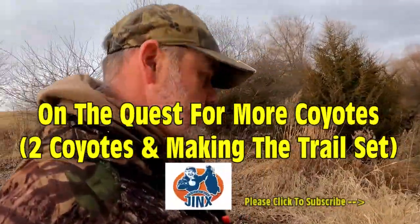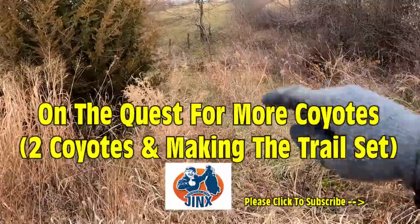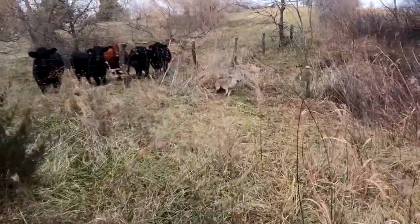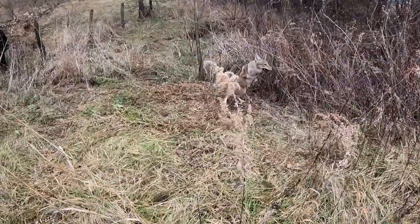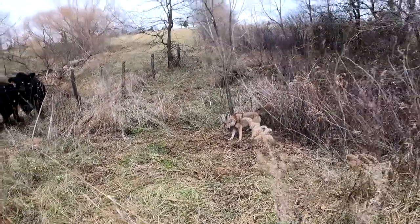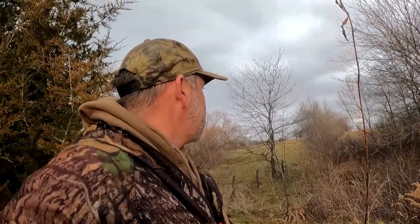I set this two days ago on this trail right here — we talked about this on the last episode. I said there wasn't any real better place to catch a coyote. Got a nice little coyote. I'll get him dispatched and put the cable back on the other side of the trail. There's a storm rolling in and I'm trying to get out of here as quick as I can.